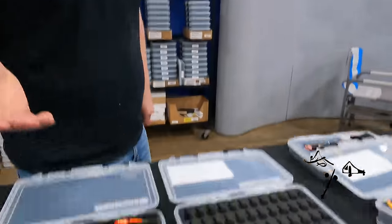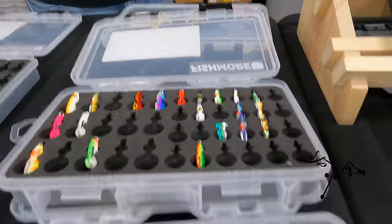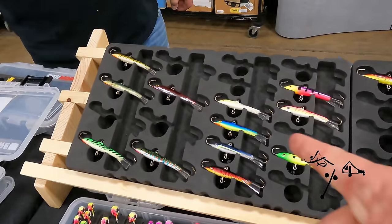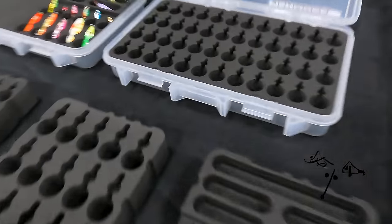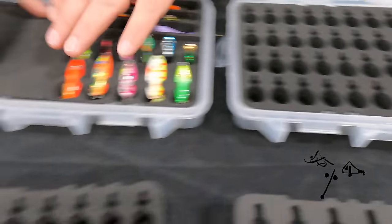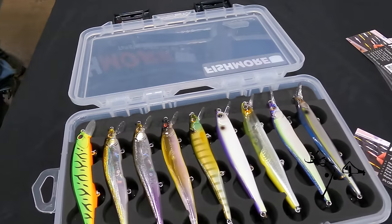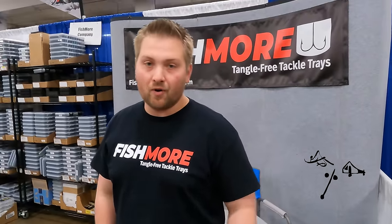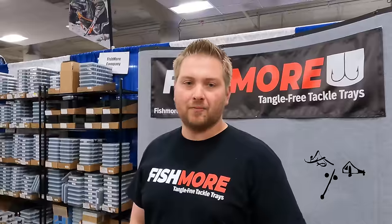Chase with Fishmore Company — we started this to create tangle-free storage for all your lure options. Top sellers are for jigs, wraps, and spoons. This year we released a brand new half-and-half product where you can build your own. Our foam is high-density closed-cell, so it's water-resistant, chemical-resistant, and super buoyant in case it falls where it shouldn't. Check us out at fishmorecompany.com.